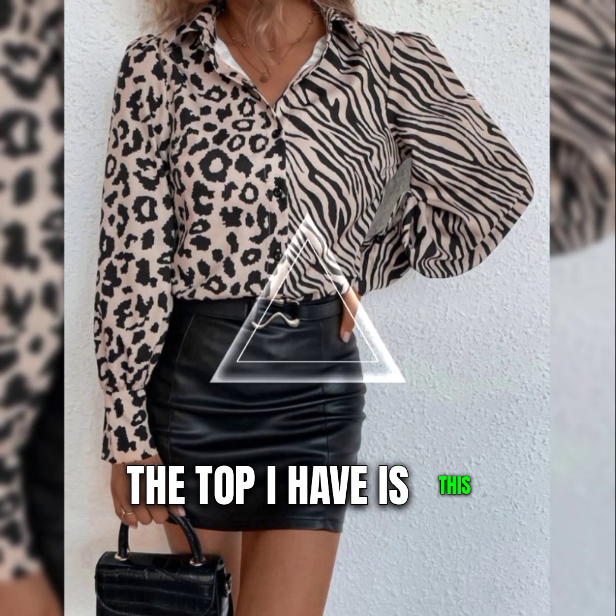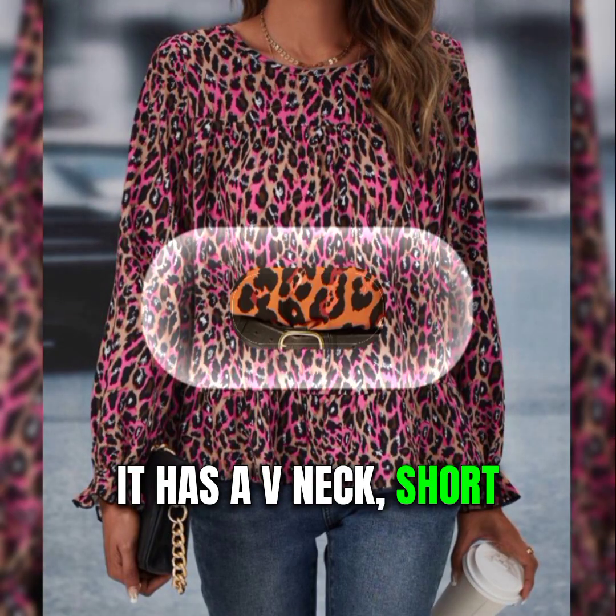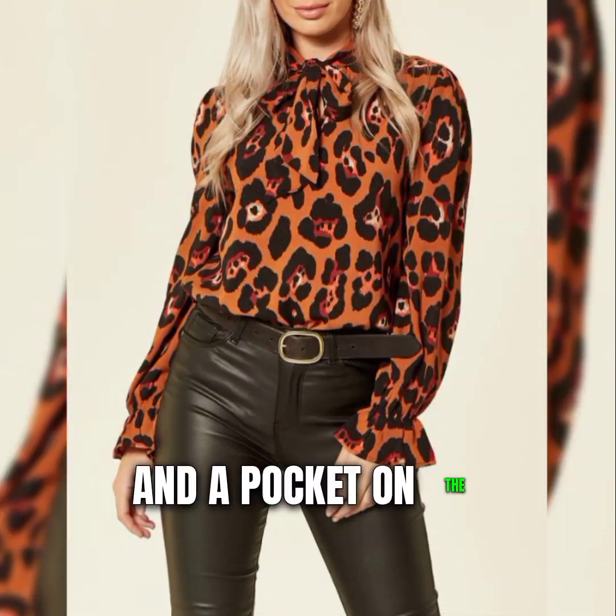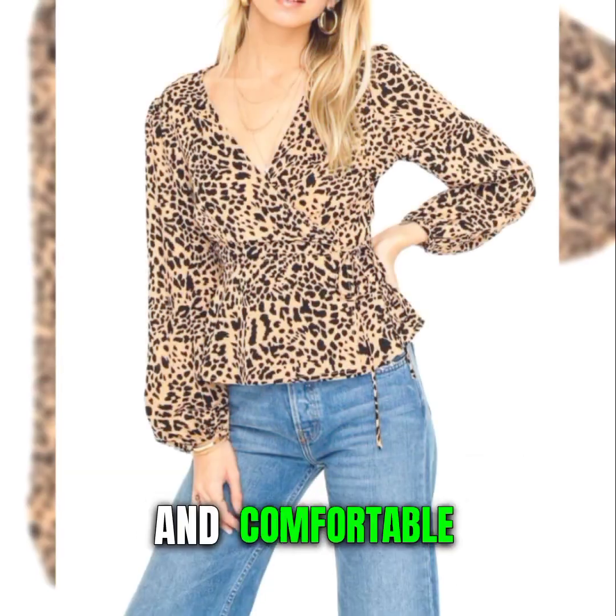The next top I have is this gorgeous leopard print blouse from Etsy. It has a V-neck, short sleeves, and a pocket on the chest. It's made of 100% cotton, so it's very breathable and comfortable.